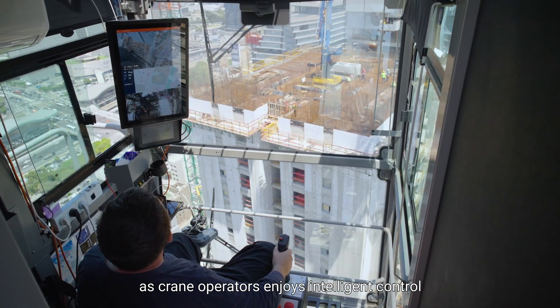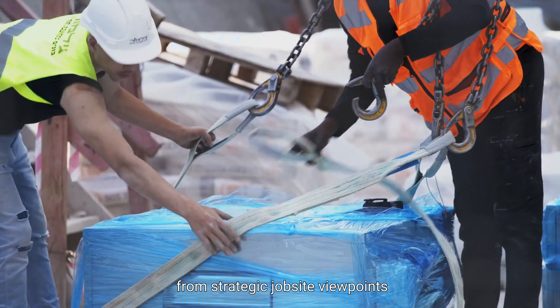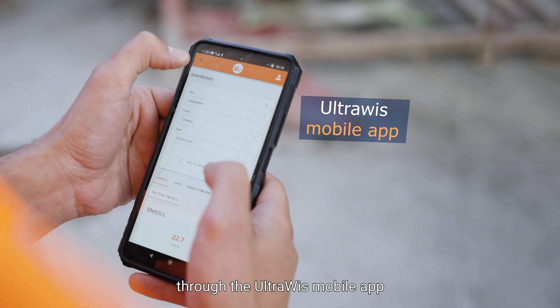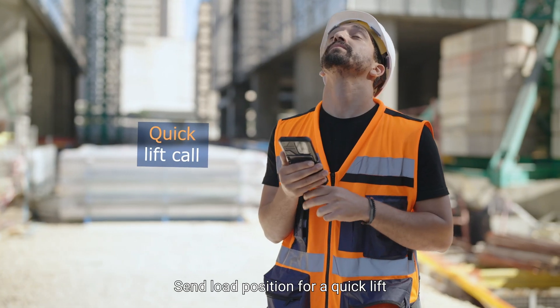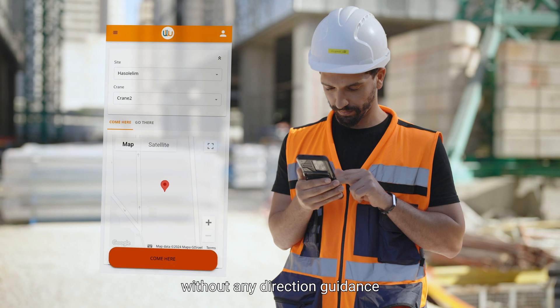As crane operators enjoy intelligent control, the construction team leverages data analytics from strategic job site viewpoints through the UltraWIS mobile app. Send load position for a quick lift directly to the operator screen without any direction guidance.